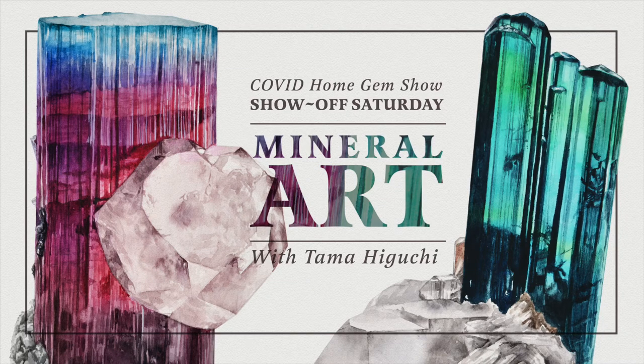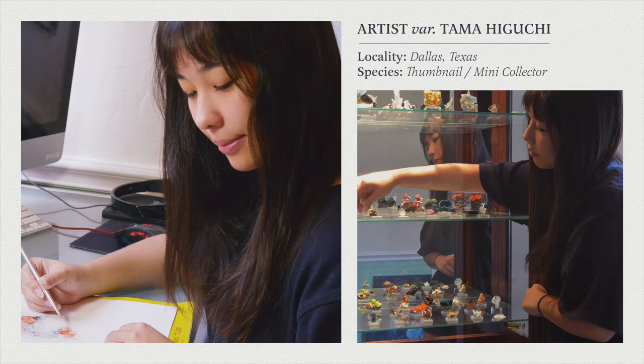This should be a pretty short presentation — just showing off some paintings and talking about the highlights. About the artist: my name is Tami Higuchi. I've been collecting minerals for about five years now, but I didn't really get into the mineral community until a year ago when I started interacting with people on MnDAT.